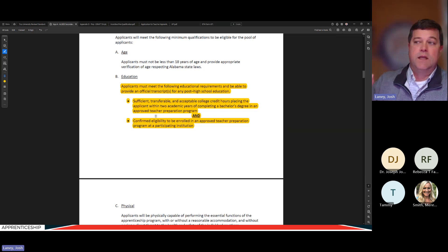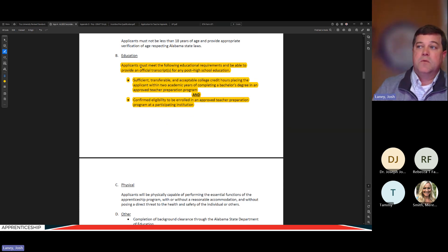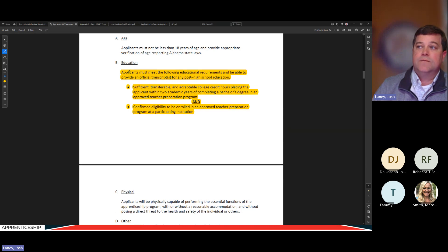A couple of highlights about the minimum qualifications to get into this program. The key education requirement is that the apprentice must have sufficient transferable college credit placing them within two academic years of completing a bachelor's degree in the approved teacher prep program, and must be confirmed eligible to enroll or already enrolled in an approved teacher prep program at the participating university. Only the university can confidently answer these two questions, so they will evaluate the transcript.